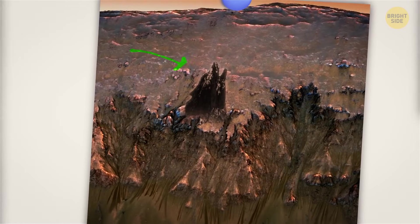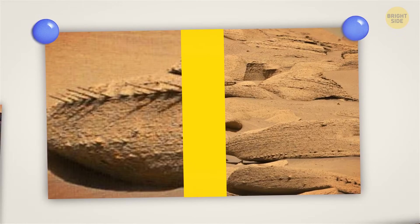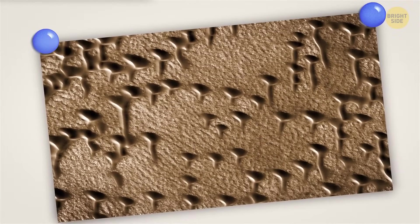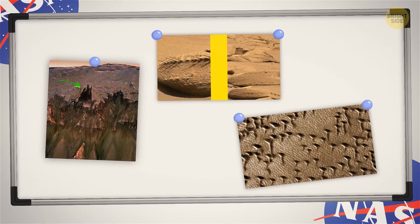These dark sand dune deposits look like a howling wolf. And here, can you see a series of interlocking gears? This image looks like the letter T — the right-angle fracture was created by the tectonic stretching of the Martian crust. Do you think we might find other letters of the alphabet on Mars too?